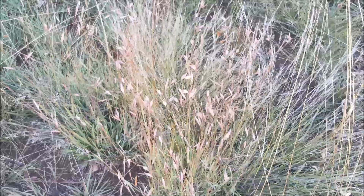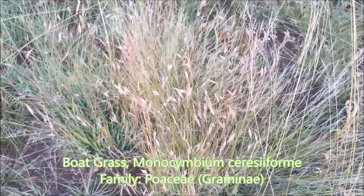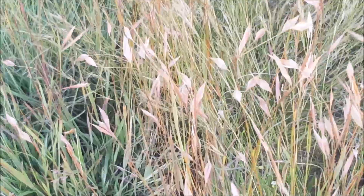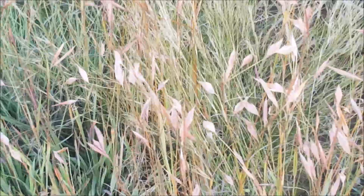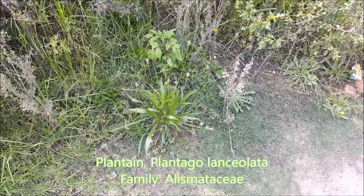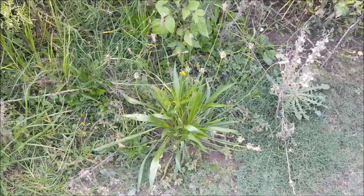Here's another grass called Monocymbium ceresiiforme, or boat grass, one of the common names. You can see it kind of looks like little boats on the individual florets. Here's also a very nice specimen of Plantago lanceolata — it occurs in disturbed areas, often in moist areas as well.